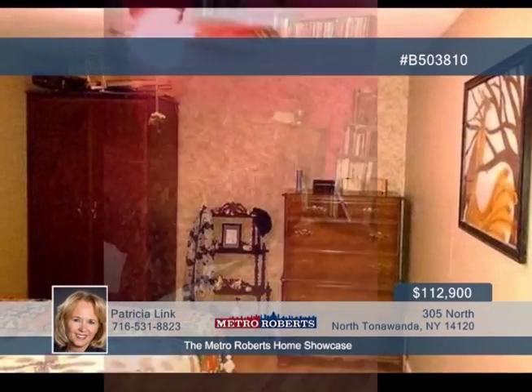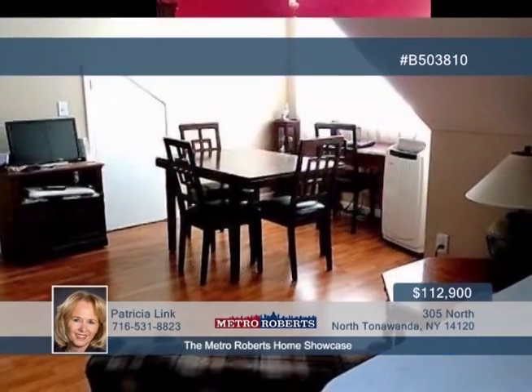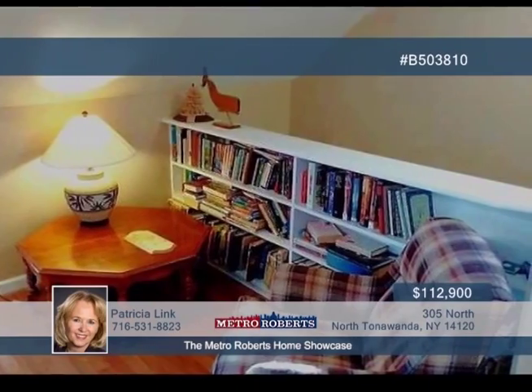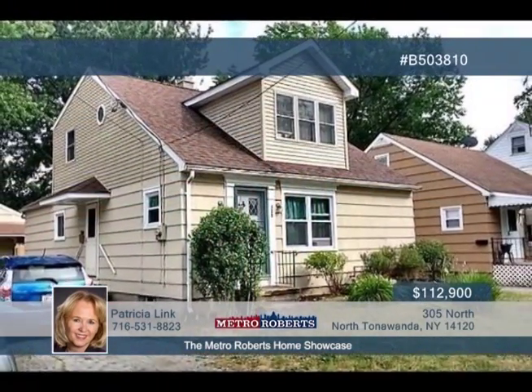Recent updates have been made to the roof, windows, hot water tank, furnace, new glass block basement windows, and more. A fully fenced backyard and covered porch complete what could be your new home. Call Patricia Link now and arrange a showing.